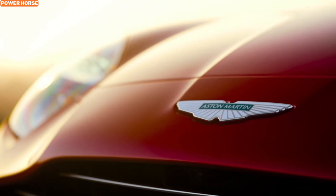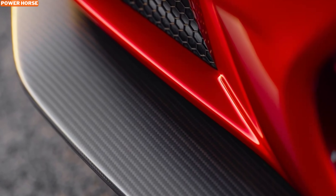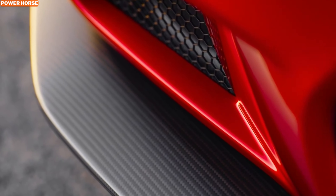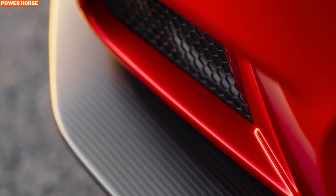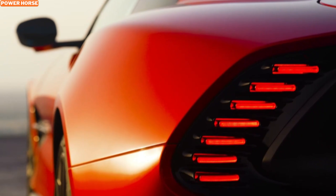Aston Martin has rolled out an online configurator for the Vanquish, letting you tailor this beast to your exact specifications. Let's take a closer look at what makes the Aston Martin Vanquish such a standout and how you can use the configurator to create a car that's uniquely yours.